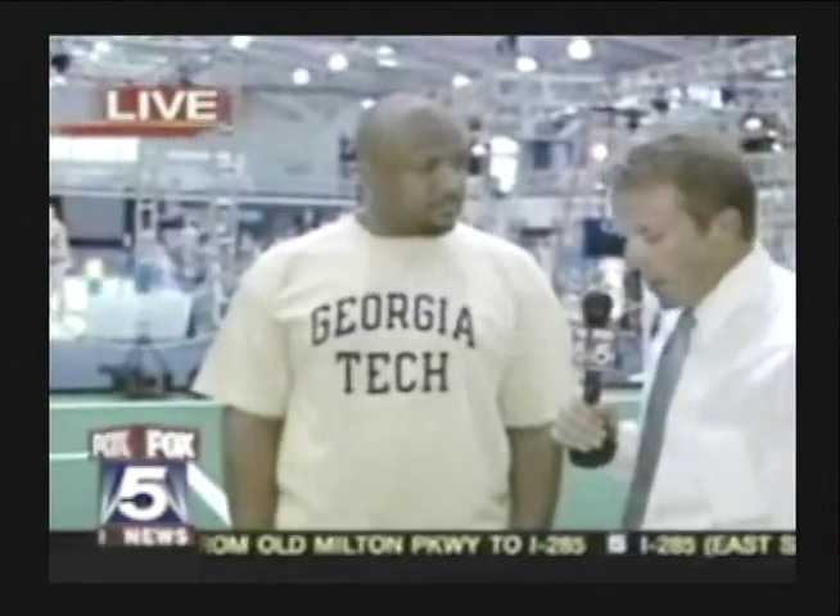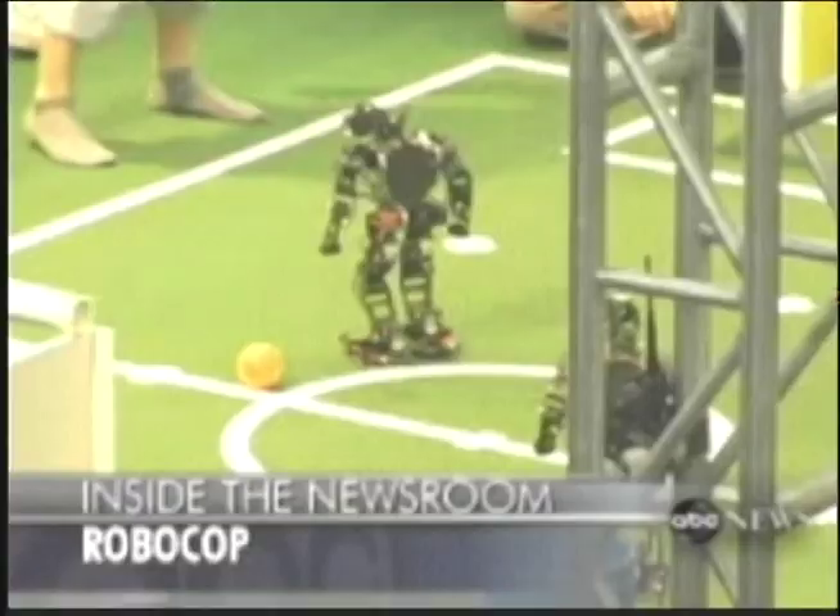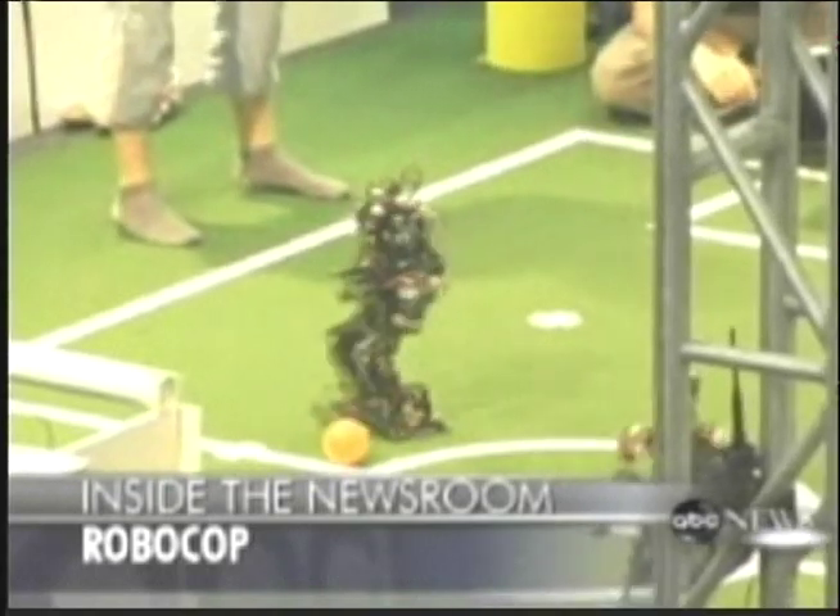This is Professor Charles Isbell. He's a professor of computer science here at Georgia Tech and one of the co-organizers of RoboCup. Tell us all about RoboCup. Well, RoboCup is an international competition in its 11th year. We have 39 or 40 countries from all over the world, about 200 teams. Real-life robots are hitting the soccer field, hoping to win the 11th annual International RoboCup.